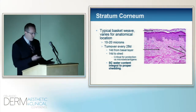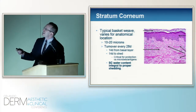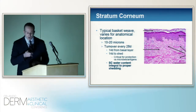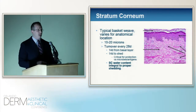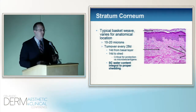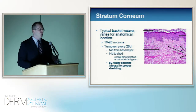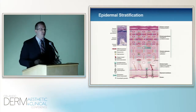Here's the stratum corneum — a pretty standard histologic picture with its nice basket weave appearance. It looks simply like compact, anucleated cells on top of each other. Going from the bottom to the top, that's about 14 days in transit, then another 14 days for that to shed. What's in the stratum corneum is needed to shed those cells and allow new stratum corneum to come in. In order to know who you are, you've got to know where you came from, and that applies to the stratum corneum.